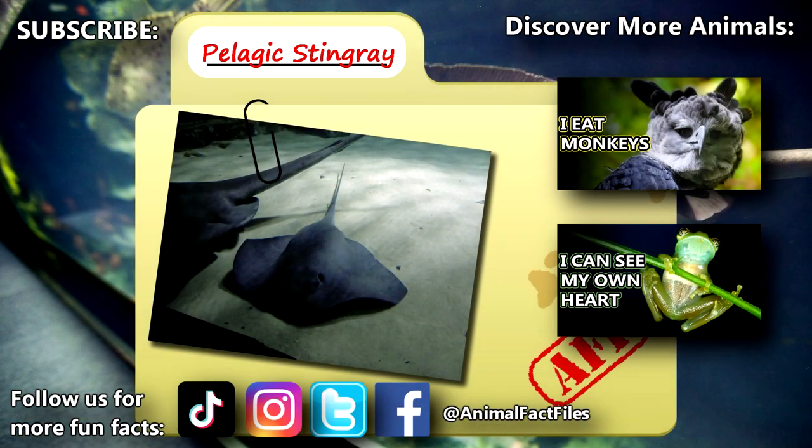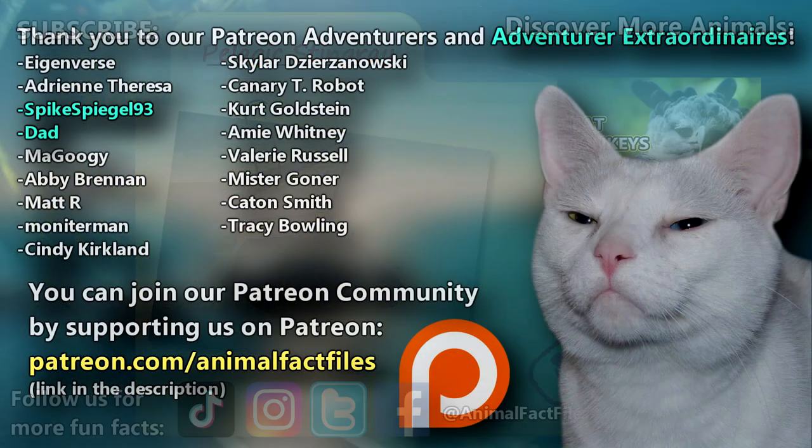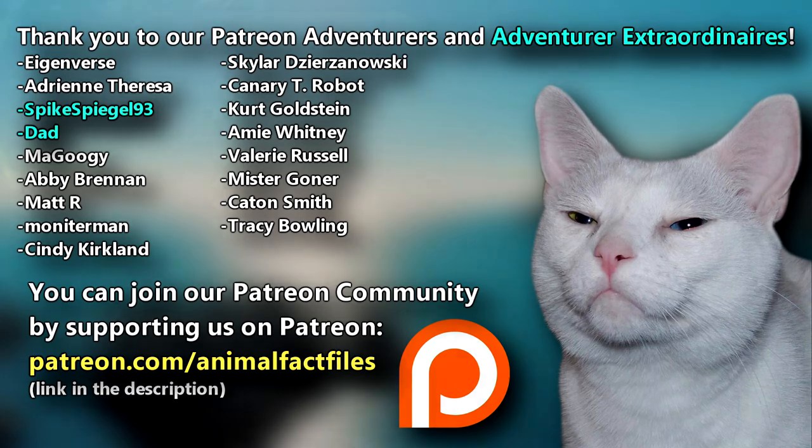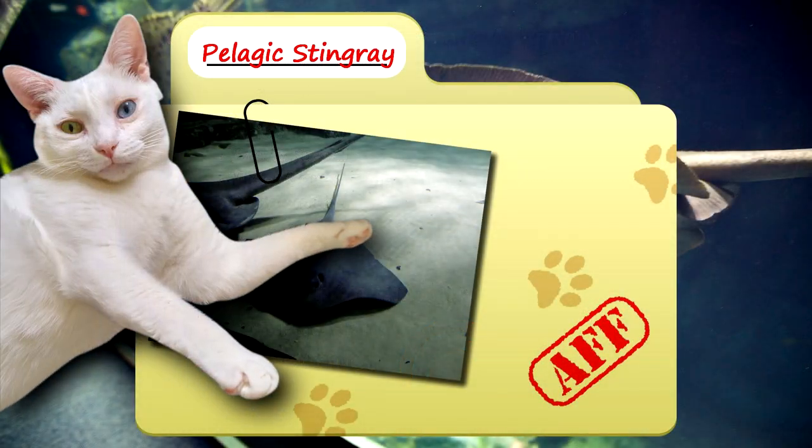For more facts on pelagic stingrays, check out the links below! Give a thumbs up if you learned something new today! Thank you to our patrons, SpikeSpiegel93, Dad, and everyone else for their support of this channel, and thank you for watching Animal Fact Files!